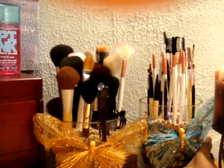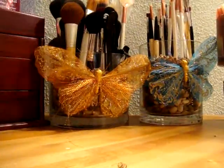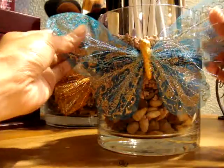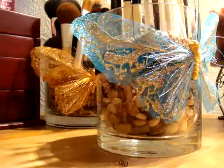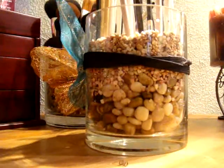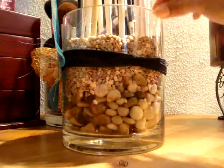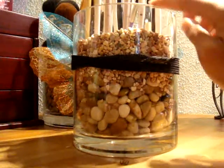I'm so proud of this one. I made it myself and believe it or not, they are really, really cheap. I have an angle liner, precise liner, eyeliner, lip brush — just mainly small brushes. This jar I got from Magic City and it's like five bucks.